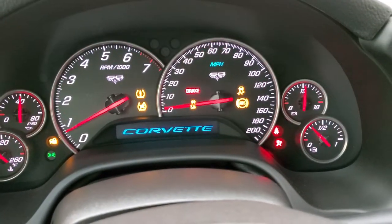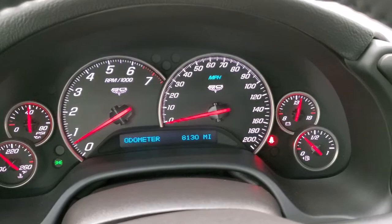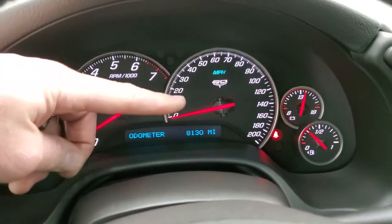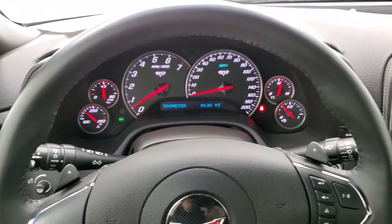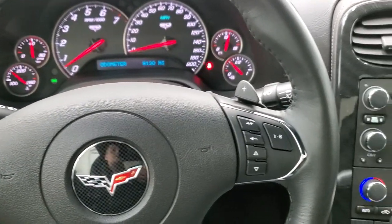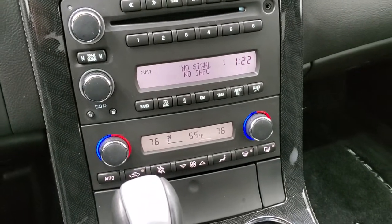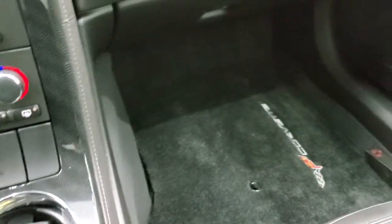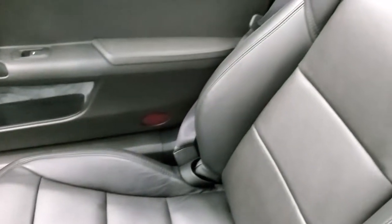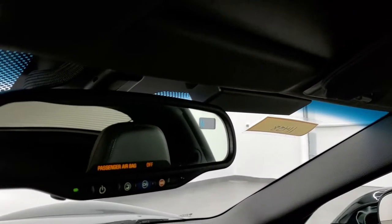Starts right up — there are no check engine lights or anything. 8,130 miles. You get the special 60th logo on the speedometer and tach. Leather wrapped steering wheel with audio controls on the right, and you do get the paddle shifters on there as well. AM, FM, and Sirius XM radio capabilities. Dual climate control. Automatic transmission. We do have two sets of keys for this vehicle. The passenger side floor mat and seat are in excellent condition. The removable top headliner is in nice shape — no rips or tears. And you do get OnStar capabilities with a compass display in that rear view mirror.